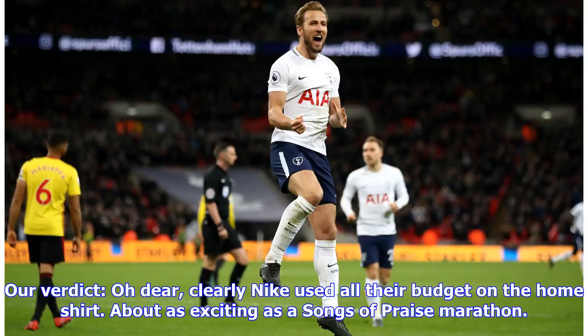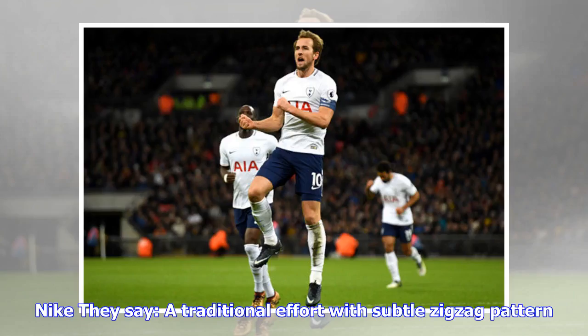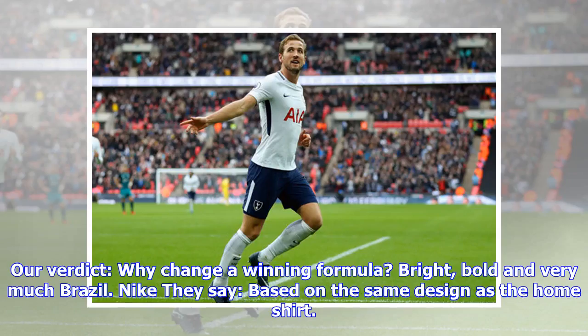Nigeria away: they say a clean design in dark green with subtle zigzag print. Our verdict: oh dear — clearly Nike used all their budget on the home shirt. About as exciting as a Songs of Praise marathon. Brazil home: they say a traditional effort with subtle zigzag pattern. Our verdict: why change a winning formula? Bright, bold, and very much Brazil.